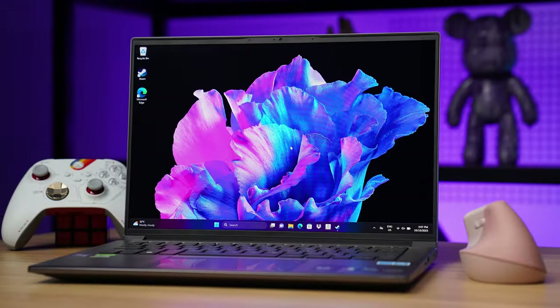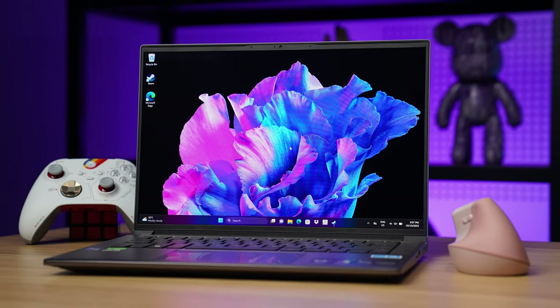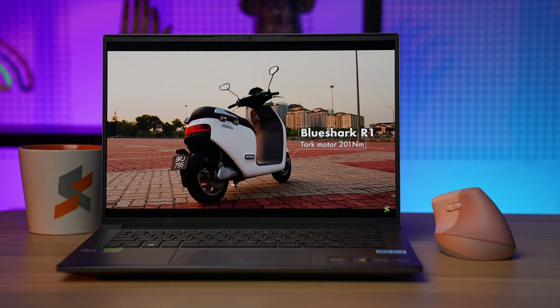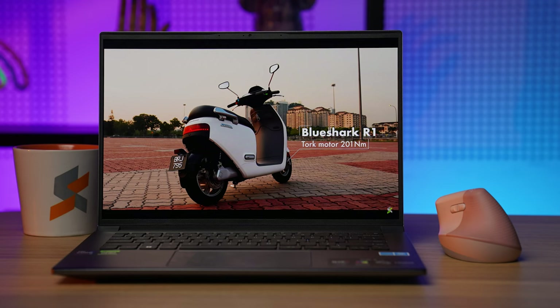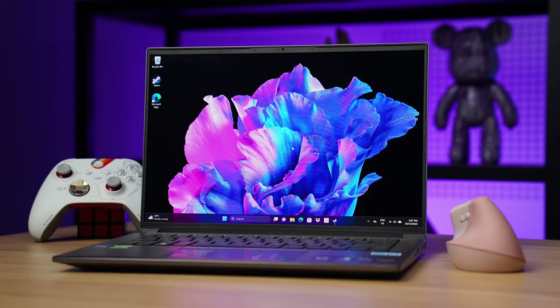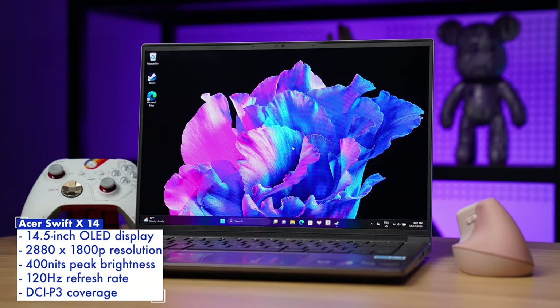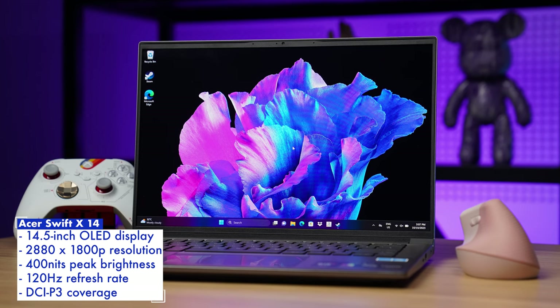We had the Acer Swift X14 come into our office for review earlier this year, and by the end of it, I very nearly ordered one for myself. That's how much I love the Swift X14, as while it retained a lot of what made the original Swift X from two years ago good, it also came with a major upgrade that just made the whole package that much better. It's really the display that Acer tweaked, which made the Swift X14 a much more capable laptop — now coming with a 14.5-inch 2880x1800 OLED display, a big jump from the lackluster IPS panel on its predecessor.